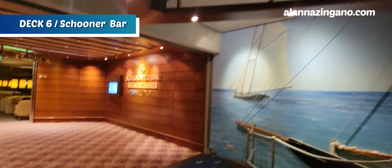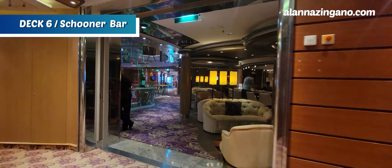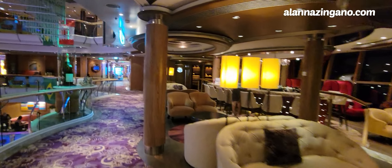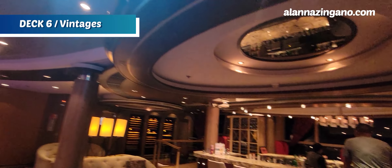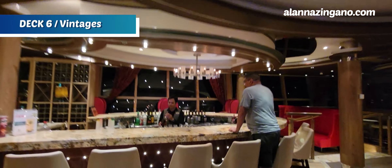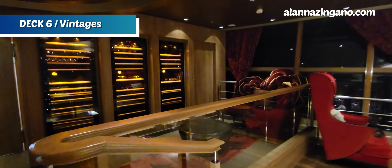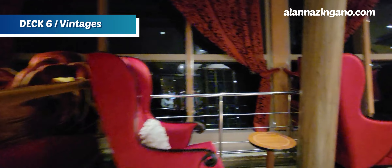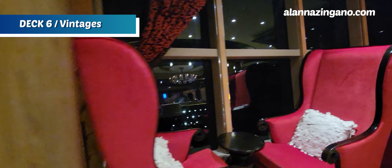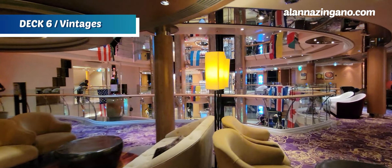Making our way out of the Safari Club and back through Schooners — always look up because there's the rigging of a ship above us too, which is so cool. We're still on deck 6, and there's more! We now have Vintages, a special wine bar on board. They have special drink specials, a cute little photo spot, light bites you can enjoy, lovely views from the windows, and live music happening right in the heart of the ship.